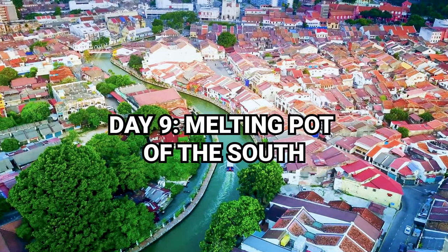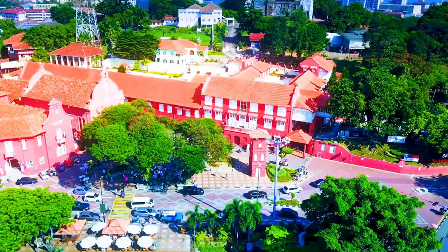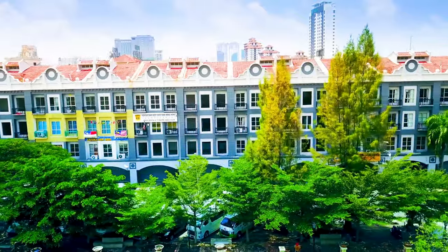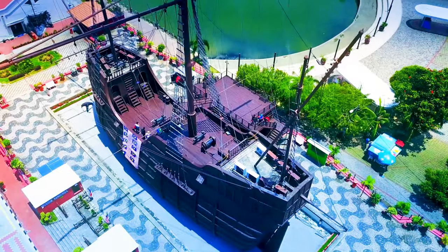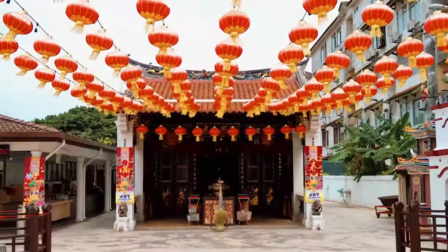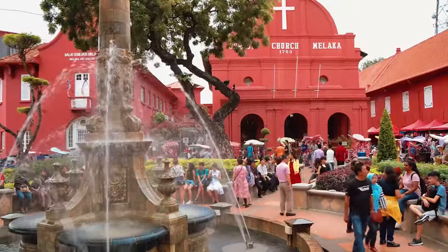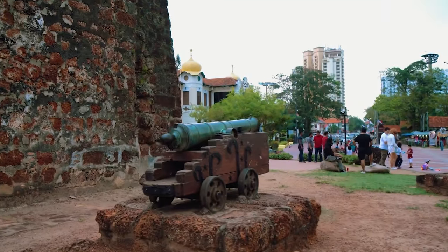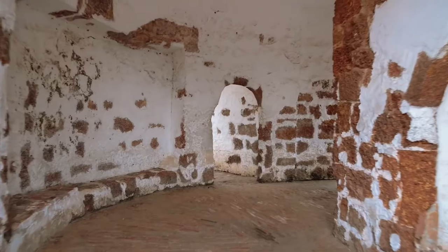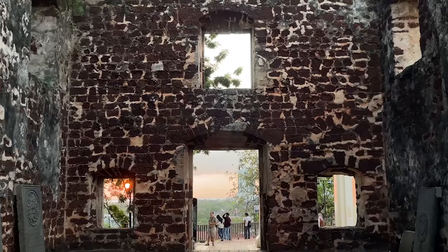The city of Melaka is located on the southern side of Malaysia and is a true melting pot of cultures. Once upon a time the city was colonized by the Portuguese, the Dutch, and the British, and those influences can still be found today in its local food, building designs, and language. Our first stop for the day is the Windmill Dutch Square, one of the most famous spots in the city — with its colonial era design it is a prime spot for photos. Take the time to explore the area as there are a few museums around that shed some light into the history of the city.